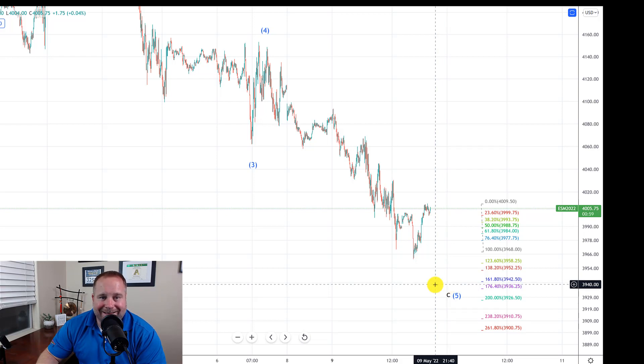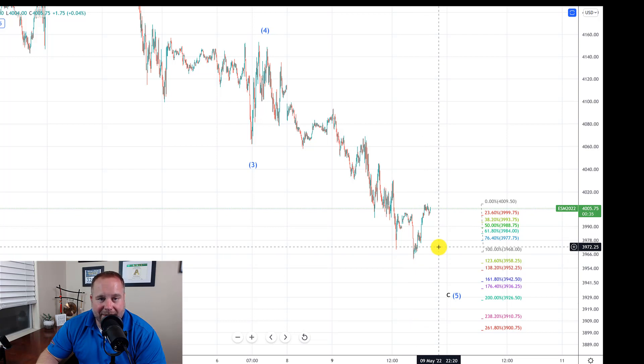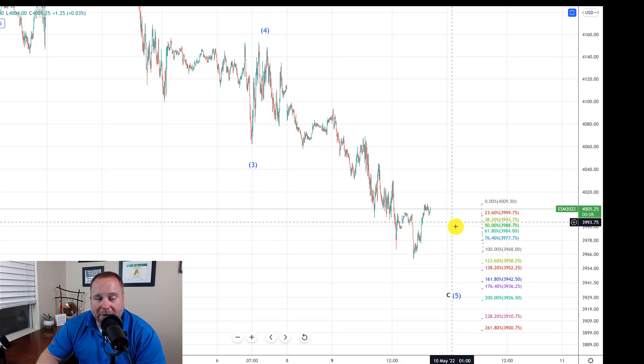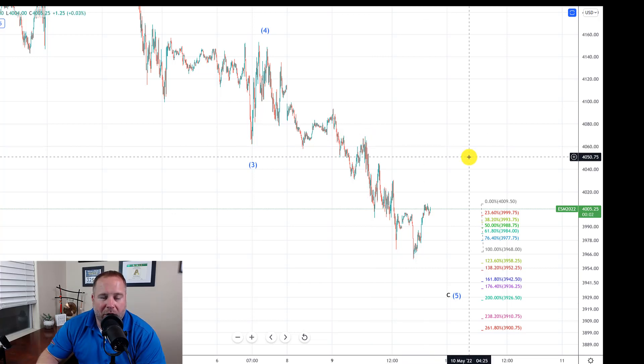Not a whole lot has changed from yesterday other than we're 3% lower, and we are looking for a bull rally to commence if it hasn't started already. So 3,930 is a key level to watch — if that breaks, we'll watch 3,900 — but the break of 3,930 should be a warning for the bulls. Otherwise, we're looking for an impulsive push up over this 4,070 peak to give us an indication that the bulls are starting an impulsive rally to the upside.